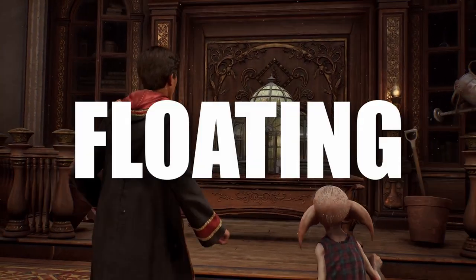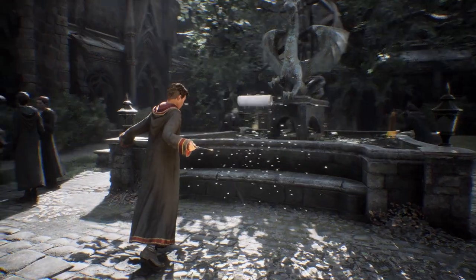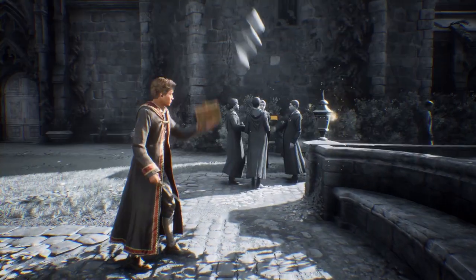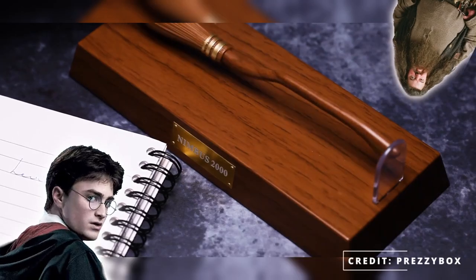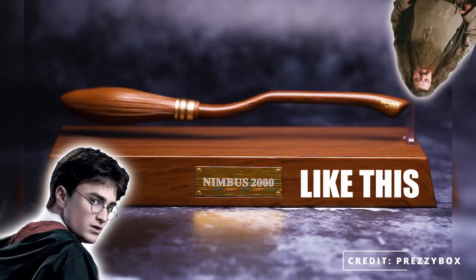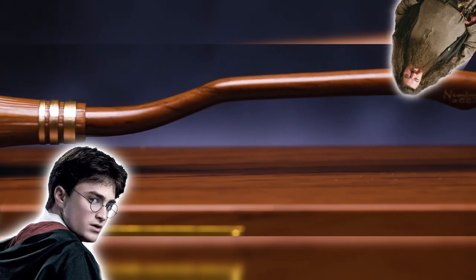This is more speculative, but the floating wand and book could also be an exclusive physical item. It's a bit odd that it's mentioned as a combo — not just 'floating book,' for example. It would be really cool if they had a magnetized floating wand and book as a collector's item. My guess is the book will be some kind of stand and the wand will float above it, but we'll have to see when it actually comes out.